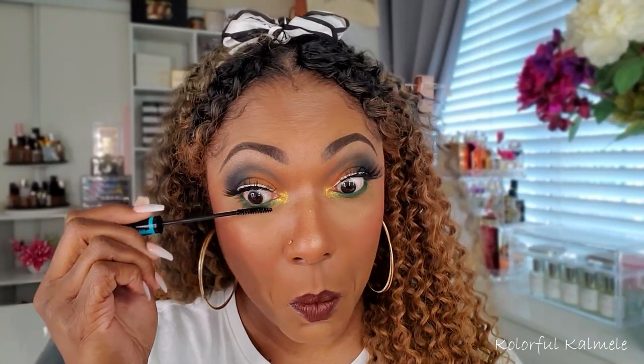For my lips, I'm going in with a dark brown lip liner and a Milani shade I pulled for fall called Sensual — a nice, beautiful chocolate shade of brown matte lipstick. I almost forgot my lower lash line, so I had to go in and add some mascara just to complete this look.